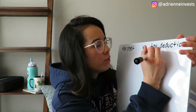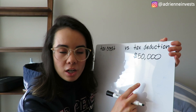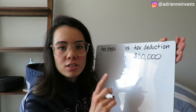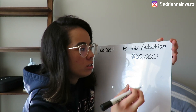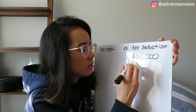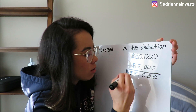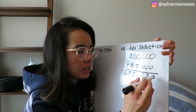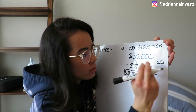Let's start with a tax deduction. So let's say you make $50,000 — let's just make it simple. The standard deduction, I think, is $12,000. So if you were to just take the standard deduction, you would be able to do minus $12,000, which leaves you with $38,000. And then you would only be paying taxes on this amount of money. So this is your standard deduction — I'm going to put SD for standard deduction.